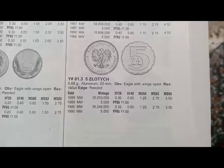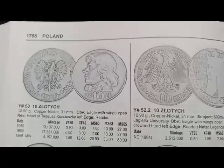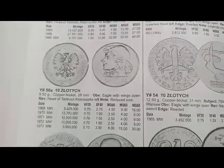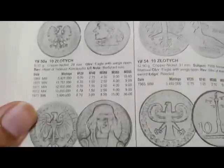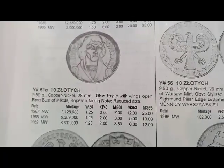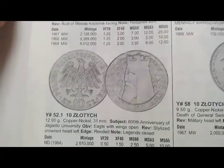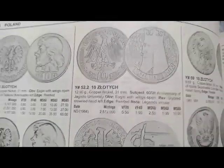Next is the 5 złoty coin minted from 1989 to 1990, coin's value is $0.30. Next is the 10 złoty coin minted from 1959 to 1960, coin's value is $0.90. Next is the 10 złoty coin minted from 1966 to 1973, coin's value is $0.70. Next is a coin minted in 1959, coin's value is $1.25. Next is a coin minted from 1967 to 1969, coin's value is $1.95. Next is a coin minted in 1964, coin's value is $0.50, metal copper-nickel.